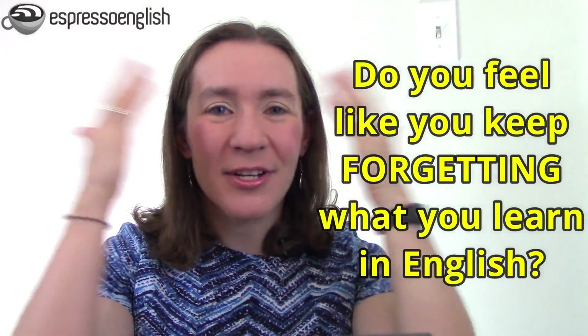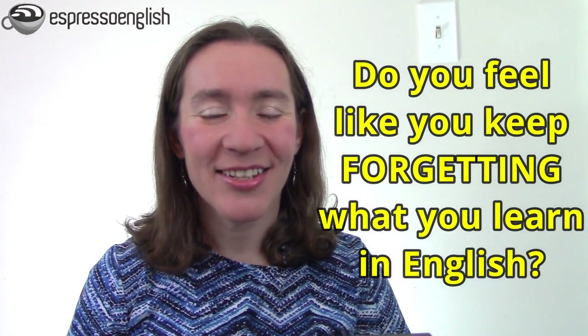Do you feel like you keep forgetting what you learn in English? Maybe you study words and phrases and grammar, but then it doesn't stick in your mind and you can't seem to remember the words or the grammar when you need to use them. This learning and forgetting is so frustrating and it's a common problem with learning anything, not just English.